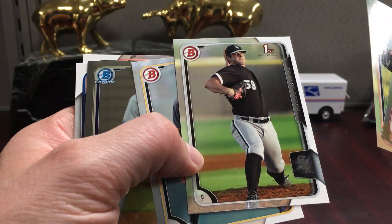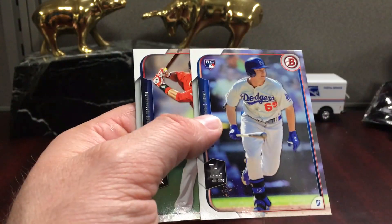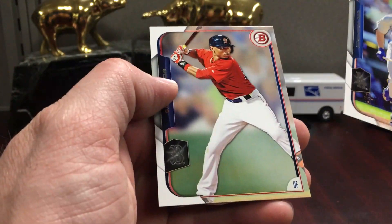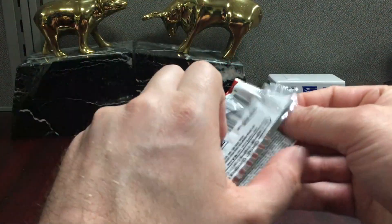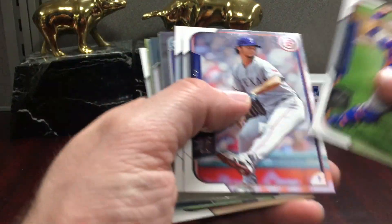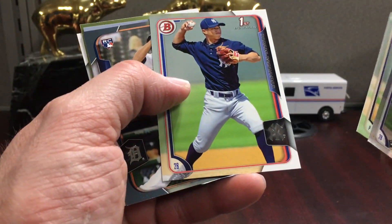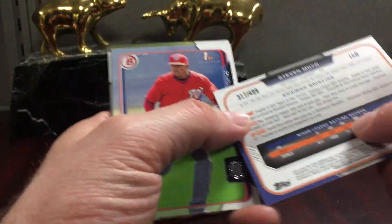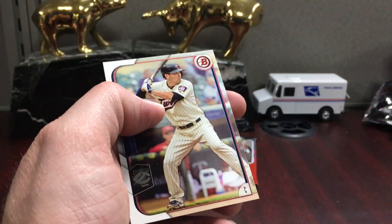This is a second-year Mookie. Ref Snyder — kind of fizzled out. Steven Moya — fizzled out. The majority of these guys fizzle out.